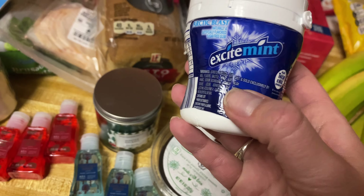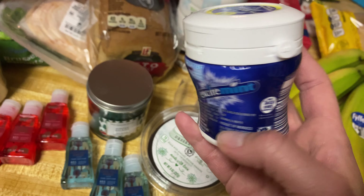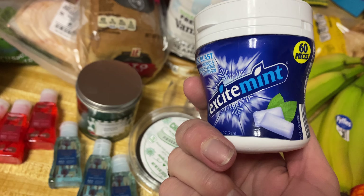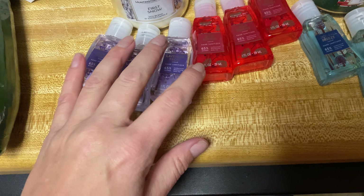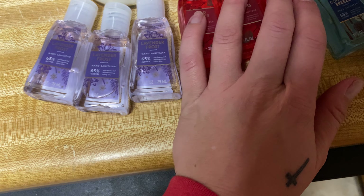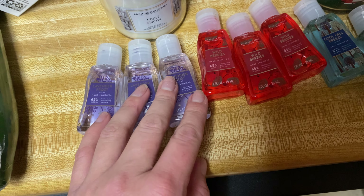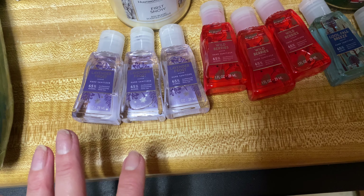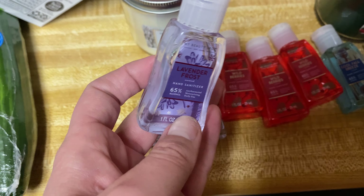I got these seedless grapes — it said on there these were new. They were like six bucks for all of these and it's got red, green, and black grapes, so you get quite a bit for six bucks. And then I got some of these little halo tangerine tiny things — well these aren't halos, but they're like halos.